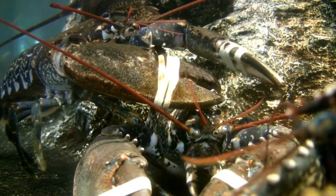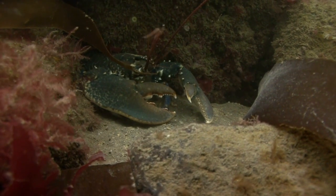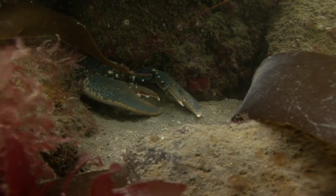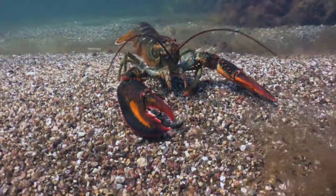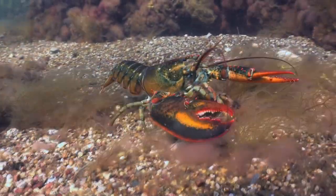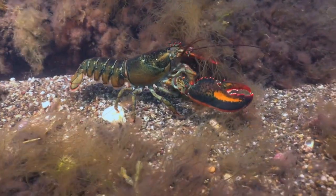Lobsters have made their way into various aspects of human culture. They are considered a delicacy in many cuisines, often associated with luxury dining. Additionally, lobsters are sometimes used as symbols of strength, resilience, and adaptability. Lobster fishing is a vital economic activity in many regions of the world, providing jobs for fishermen, processors, traders, and exporters. It is an essential part of the economy in coastal areas such as Maine in the United States, Nova Scotia in Canada, and various Caribbean nations. The export of live and processed lobsters is a growing industry.